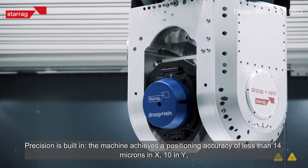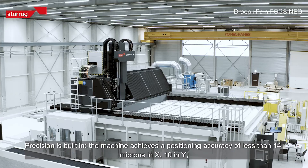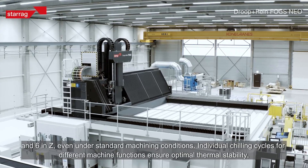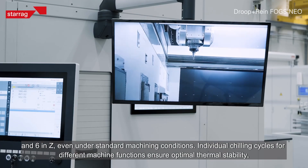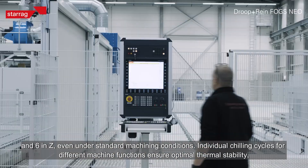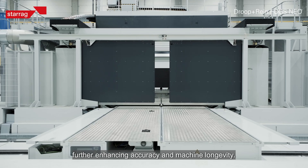Precision is built in: the machine achieves a positioning accuracy of less than 14 microns in X, 10 microns in Y, and 6 microns in Z, even under standard machining conditions. Individual chilling cycles for different machine functions ensure optimal thermal stability, further enhancing accuracy and machine longevity.